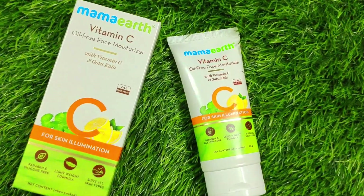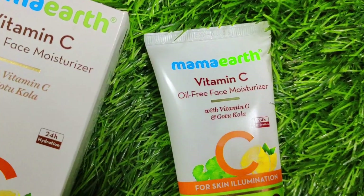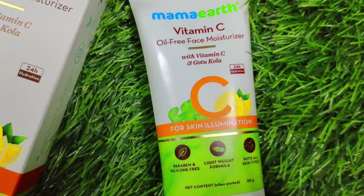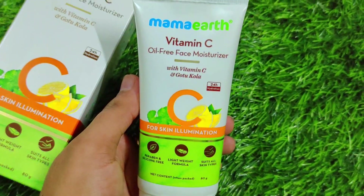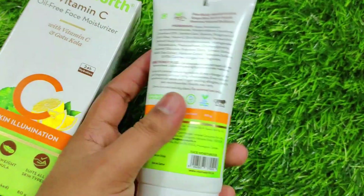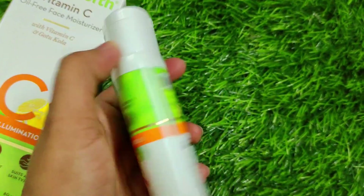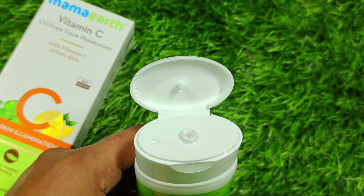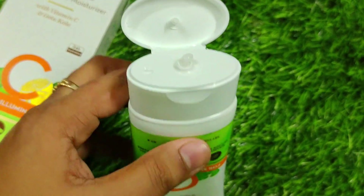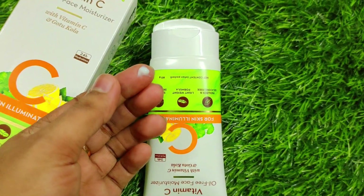It's an oil-free moisturizer. Obviously, there is a lot of sweat in the summer, and if you use a heavy moisturizer it will get heavy on skin, especially if you have oily skin. This moisturizer suits all skin types. It contains Vitamin C, provides hydration for 24 hours, and is a non-sticky moisturizer. It will make the skin soft and supple and restore natural radiance.